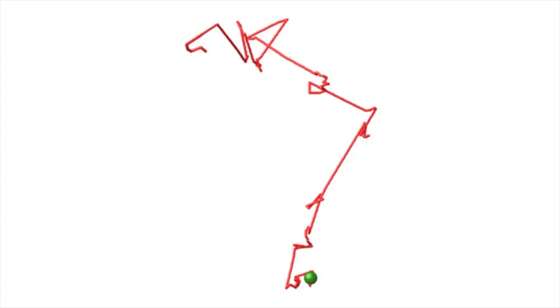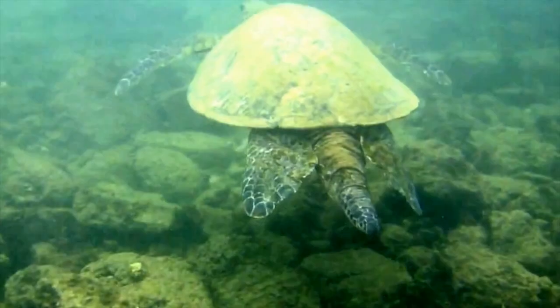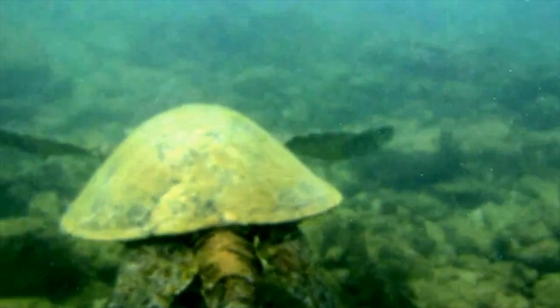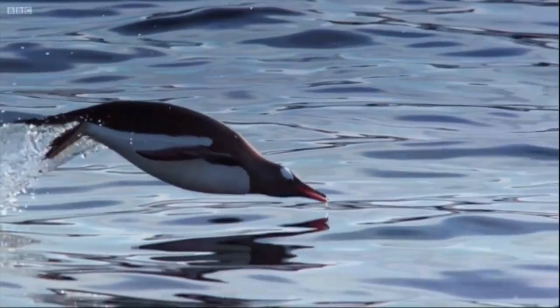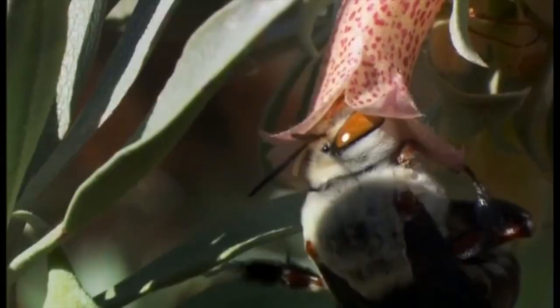But a closely related model did, in which the T cell pauses after each step. Here's the track of one model T cell, the green ball. It makes short and long movements, with short and long pauses interspersed. Other animals appear to move in a similar way, like sea turtles and penguins hunting prey, and even honeybees foraging for food.